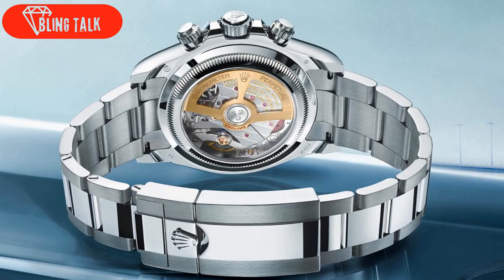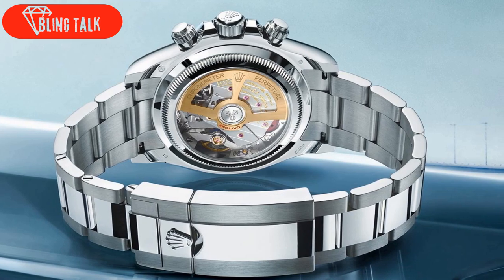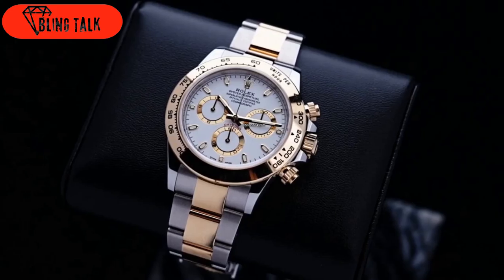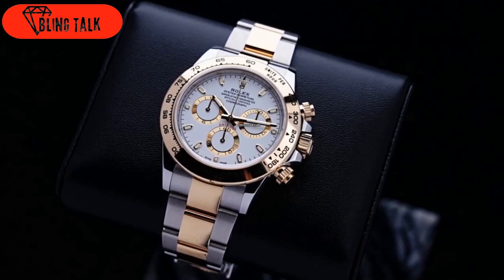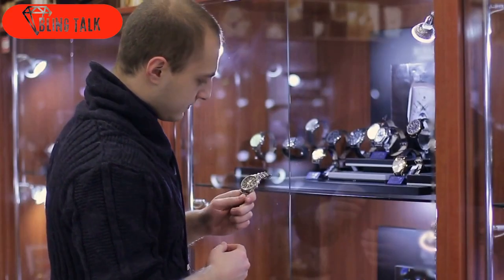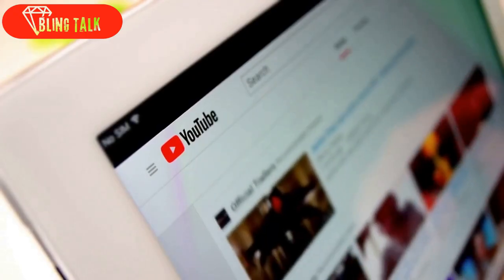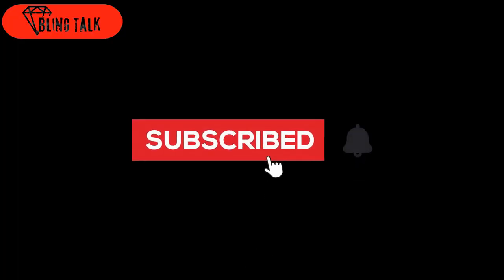The only downside is that the gold and stainless steel Daytona versions don't have the same see-through back, which is a shame because the new movement decoration looks really attractive. The new Rolex Daytona 2023 collection is launched now and will soon be available from retailers, with the same low availability as before — no doubt about that. Thanks for watching. Don't forget to subscribe and like the video.